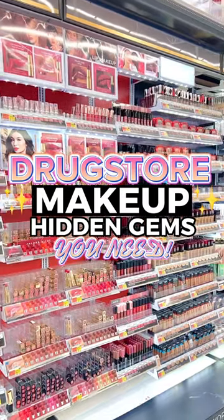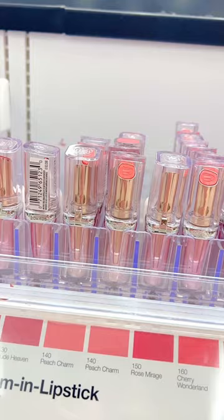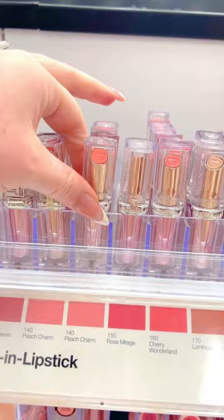Drugstore makeup hidden gems, let's go! The L'Oreal Paradise Balmain Lipstick is a total dupe for the Dior Lip Glow. I absolutely love the shade Peach Charm. It looks beautiful on the lips and is super hydrating.